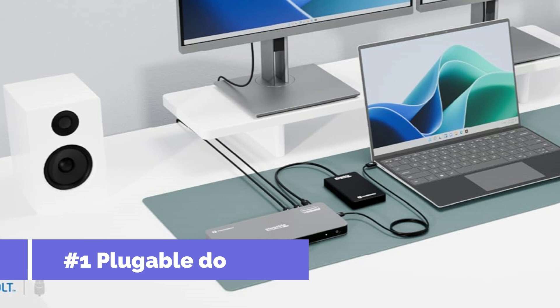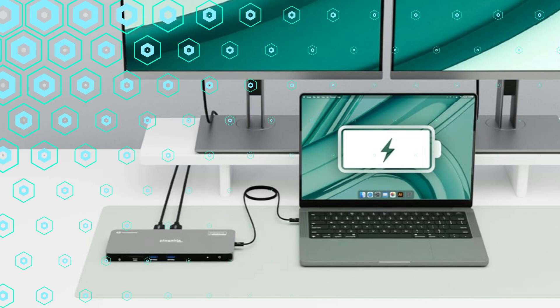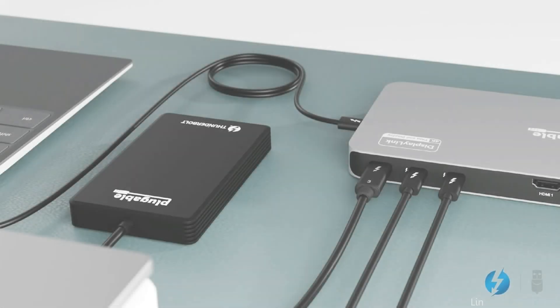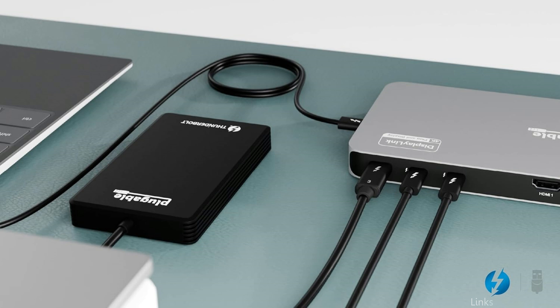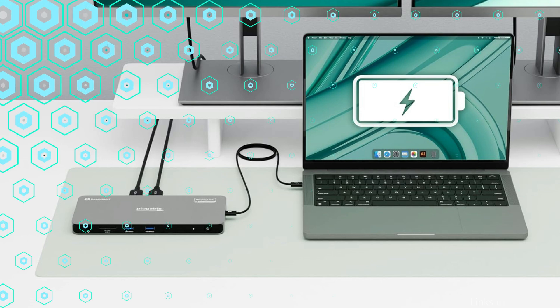On number one, we have the Plugable Thunderbolt 4 Dock. It is designed for consumers that require the best possible connectivity and performance, with up to four PC and Mac displays, 100-watt host charging, 40-Gbps Thunderbolt connectors, high-speed USB ports, HDMI, Gigabit Ethernet, an SD card slot, and more. The Plugable Quad Display Dock is a productivity powerhouse.